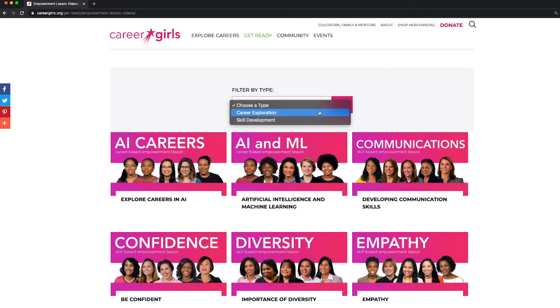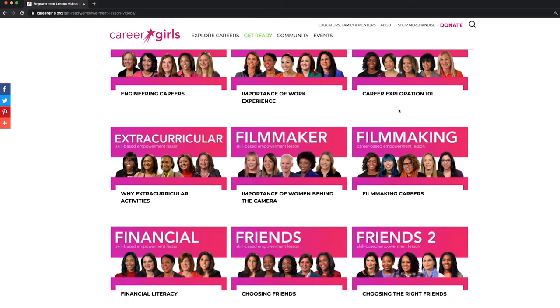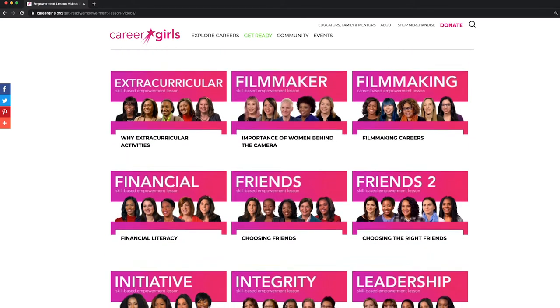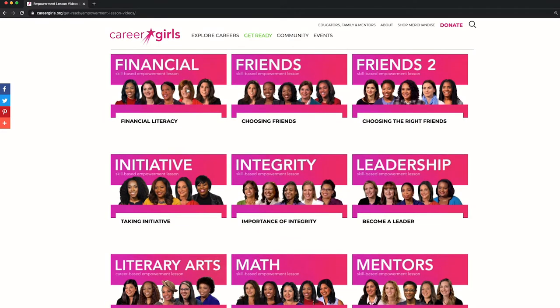You can filter the lessons by career exploration or soft skill development. Each lesson centers around a short video clip that features real-world role models who share straight-to-the-point career insights and advice, making the lessons a meaningful and lasting learning experience.